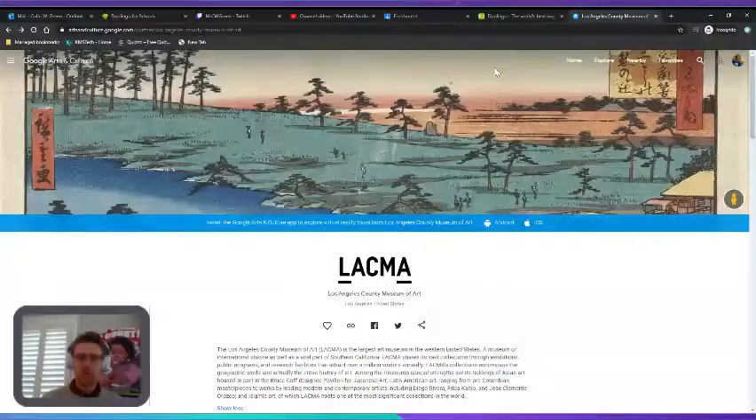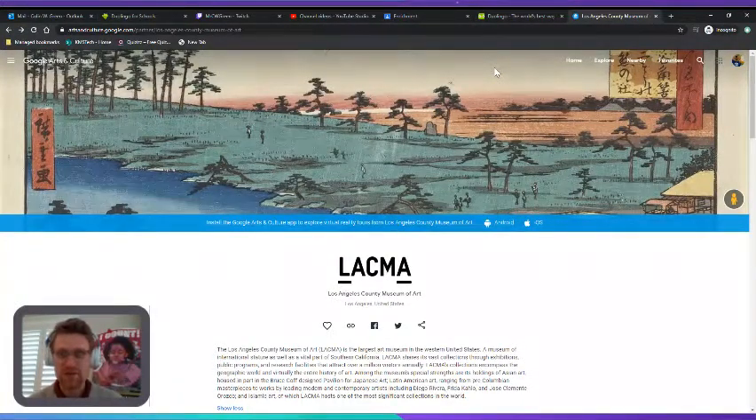I've got my passport, but I don't need it because for Field Trip Friday today, we are going to be going to sunny Los Angeles, California to visit the Los Angeles County Museum of Art.